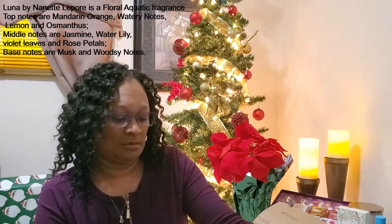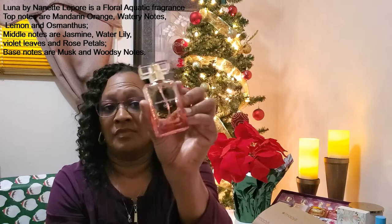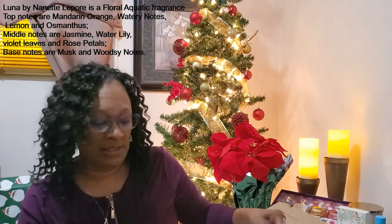The last fragrance we have here is called Luna. That's what the bottle looks like — there's some detail there, very pretty. Let's see what this smells like. This is a very soft scent as well, with a little bit of floral in that one.